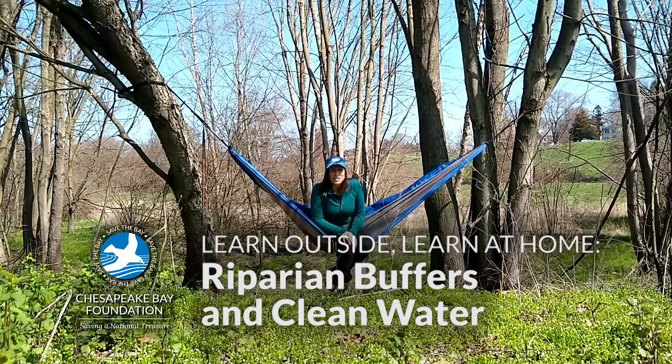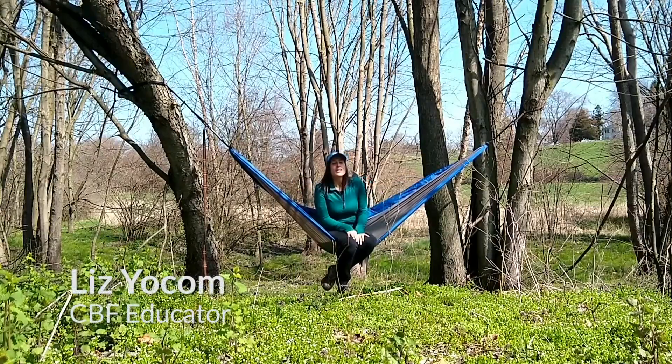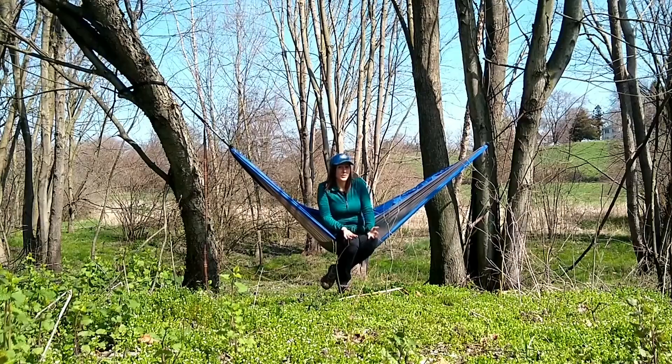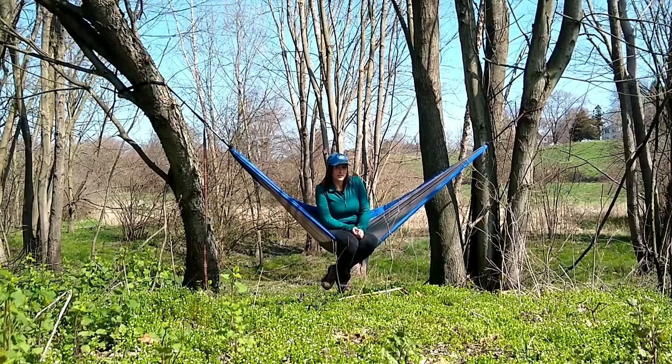Hi, I'm Liz Yochum from the Chesapeake Bay Foundation, and you caught me at my favorite spot. These trees not only provide a great place to hang, but they also do so much for the environment. Can you think of some environmental benefits of trees?